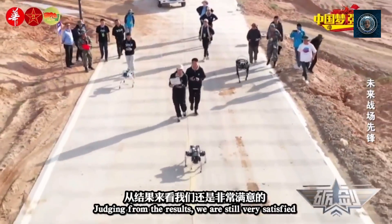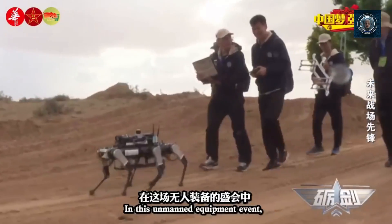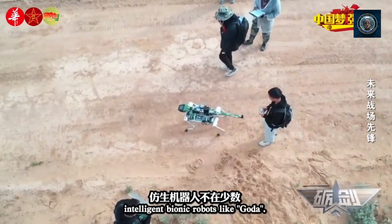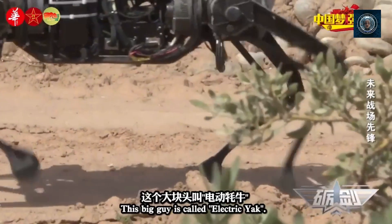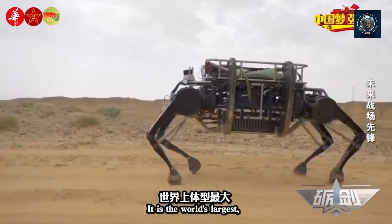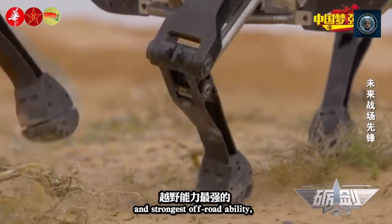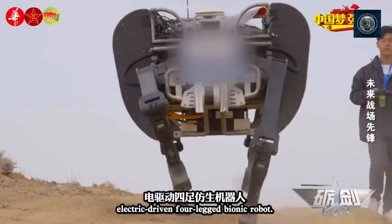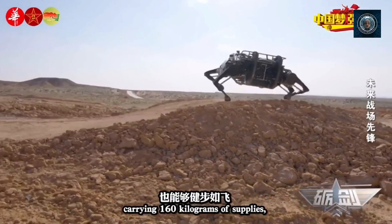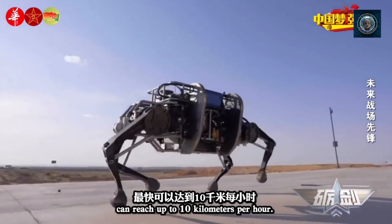Here is a specific mission where robot dogs have outperformed other machines or humans. One specific example is in the area of search and rescue operations, particularly in the aftermath of natural disasters. An earthquake strikes a densely populated urban area, causing widespread damage to buildings, infrastructure, and communication networks. There are numerous collapsed structures, rubble-filled streets, and trapped survivors awaiting rescue.